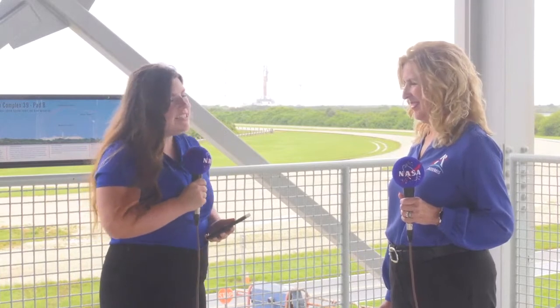I would like to introduce you to my special guest, Dr. Sharon Cobb. She is the SLS Associate Program Manager, and we are live at the observation gantry at NASA's Kennedy Space Center in Florida as teams prepare for the launch of Artemis I. Sharon oversees the design, manufacturing, assembly, and testing of SLS. If you have any questions for her, you can drop those in the comments below and we will get to those shortly.